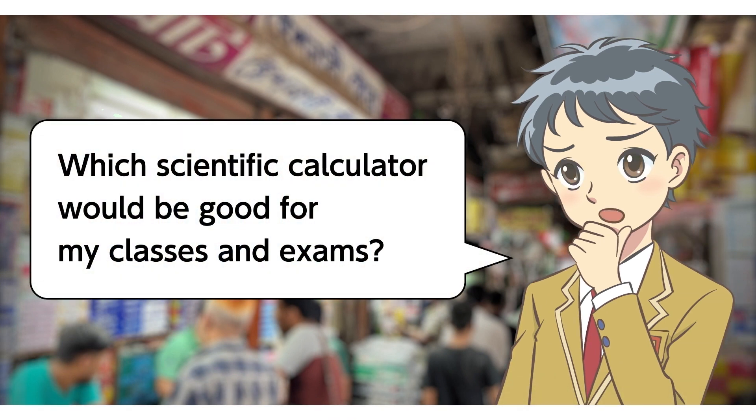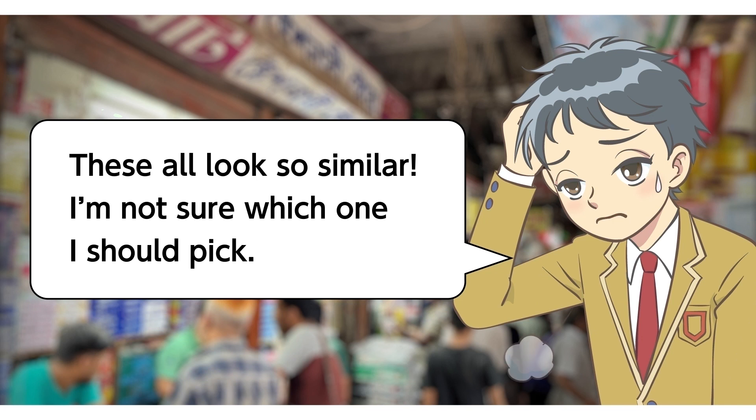Which scientific calculator would be good for my classes and exams? These all look so similar. I'm not sure which one I should pick.